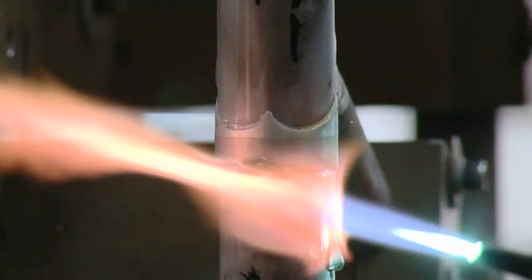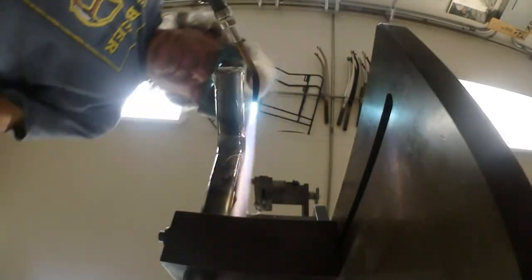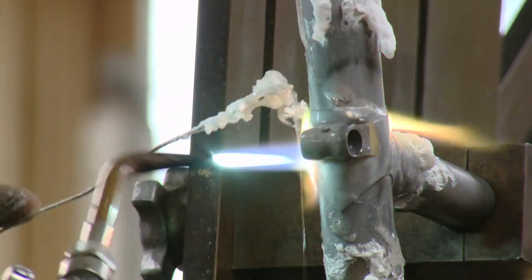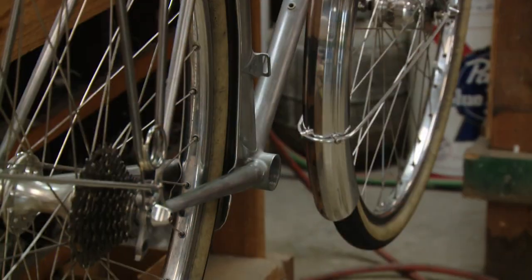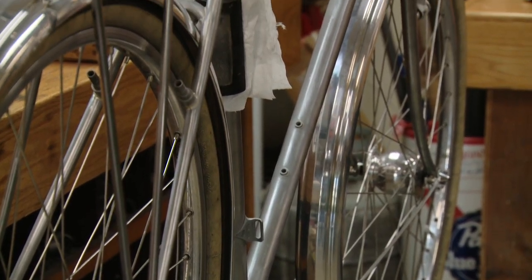Part of what you're paying for on a custom bike is a certain level of precision alignment. The frame has to be straight, and it has to be put together well so it stays together. That's a basic. It doesn't have to look nice to do those things, but that's the baseline.